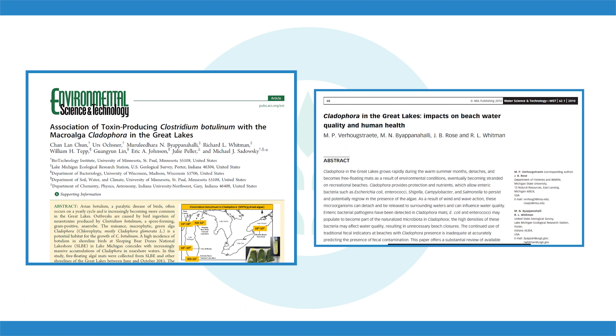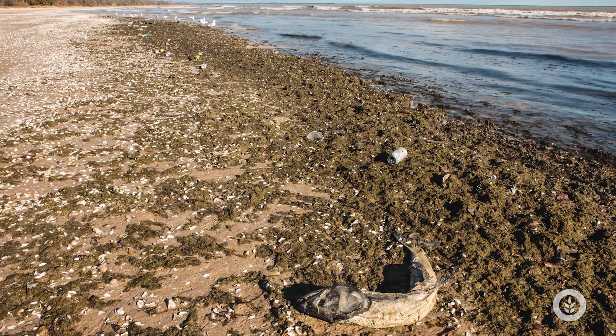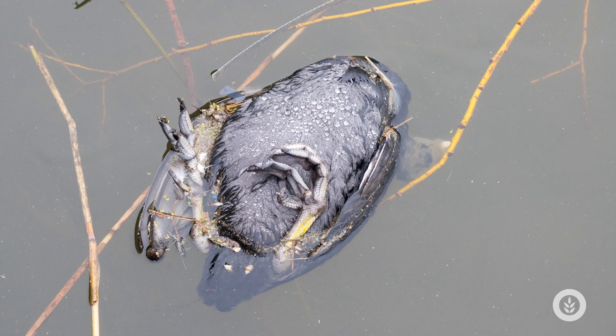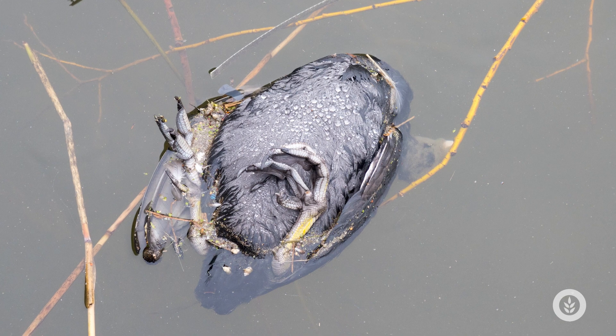Type C botulism is less common but can also be produced in different locations. It can kill many different types of birds — in particular loons, mergansers, cormorants, and gulls — that eat fish which have accumulated the toxin. Unfortunately, they often drown because they're unable to hold themselves upright in the water column due to paralysis from the toxin.